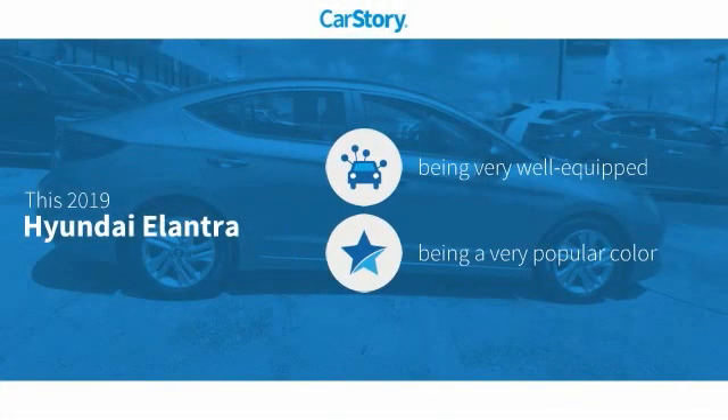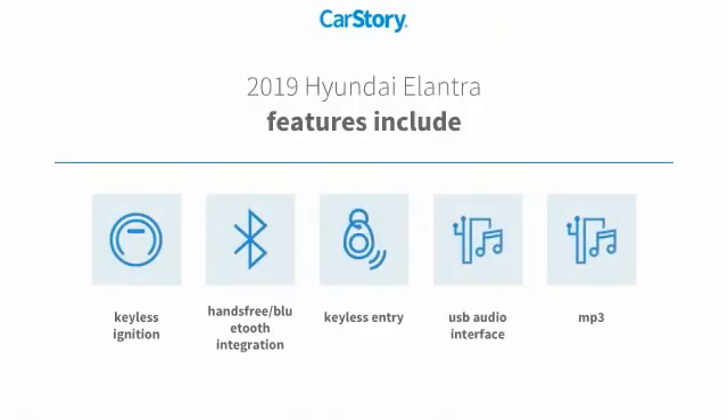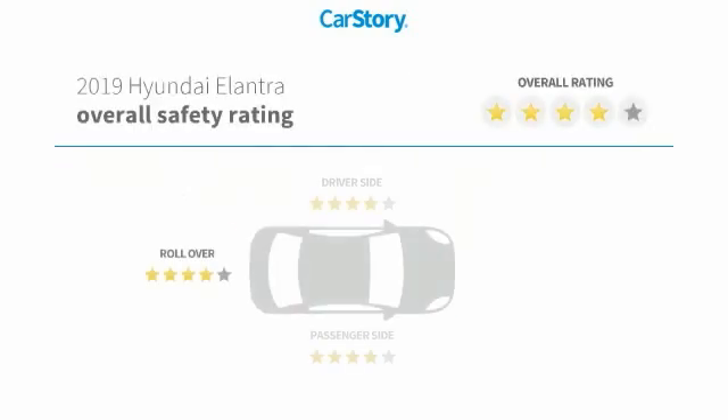Car Story Research indicates this vehicle as being well-equipped with popular features. Features also include keyless entry, keyless ignition, MP3, USB audio interface, hands-free Bluetooth integration, and has been listed as an IIHS Top Safety Pick with these ratings.